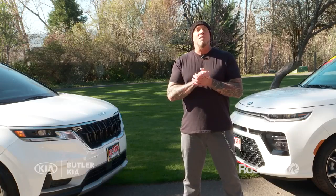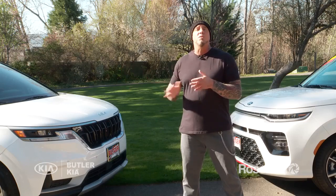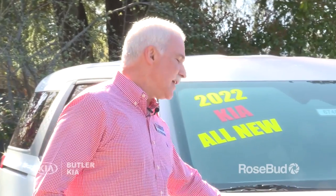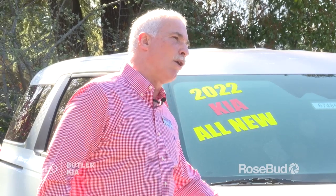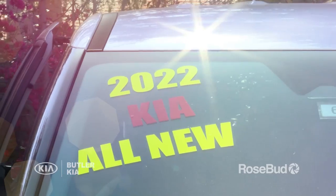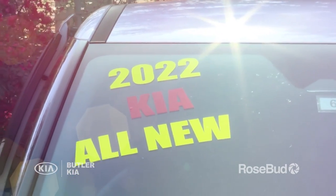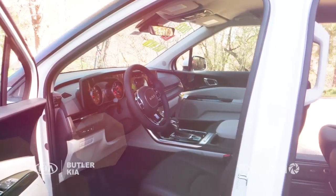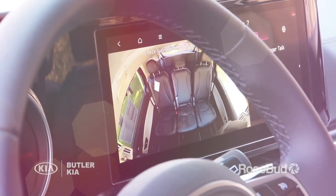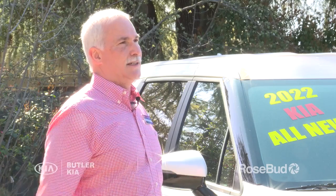But first, let's talk to Craig from Butler Kia about this beautiful 2022 Carnival MPV. Good to see you again, JP. Kia has done it again — the all-new 2022 Carnival multipurpose vehicle. Best-in-class horsepower, best-in-class passenger space, best-in-class cargo space, seats up to eight, the 360 camera. The features are amazing.